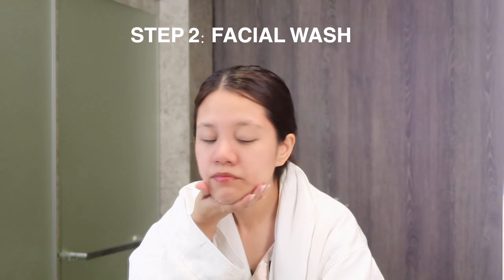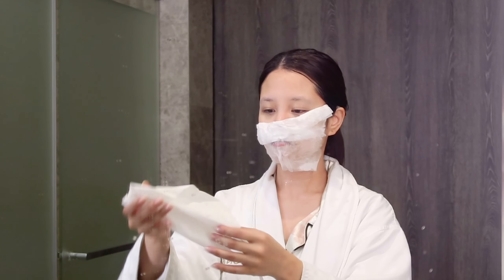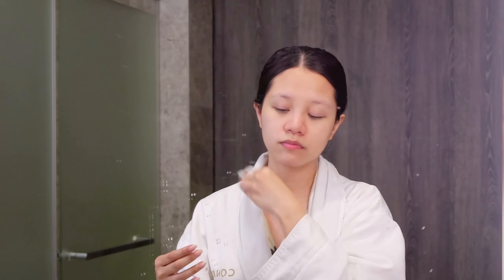The next step is to use a facial wash. I personally prefer those that don't leave my skin too dry, so it's important that you choose one that works best with your skin. Don't forget to scrub everything out gently and don't forget your neck too. I like to dry my face with facial tissue — just pat dry and take all the excess water out. Just don't use the same towel you use on your body on your face.